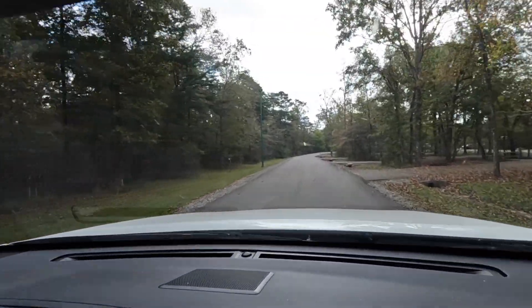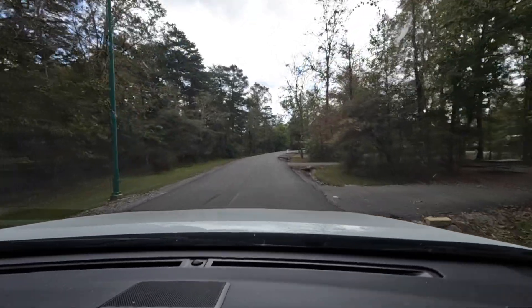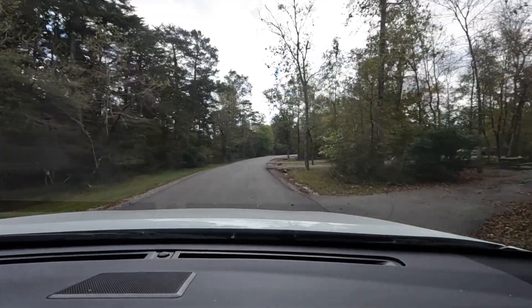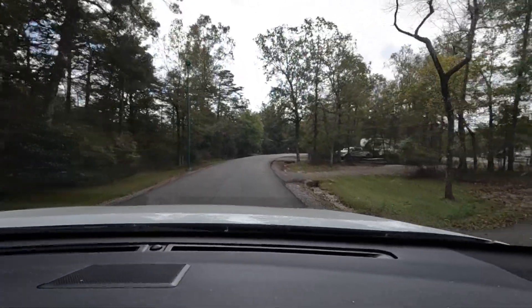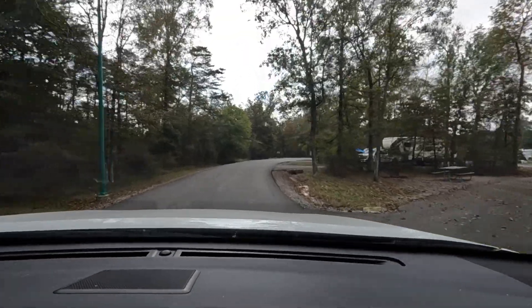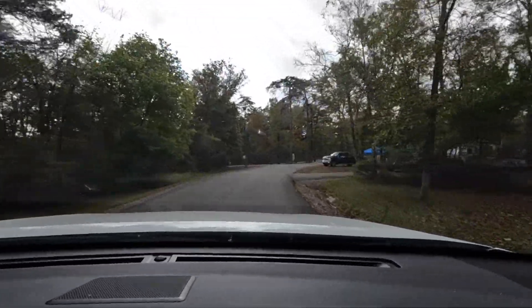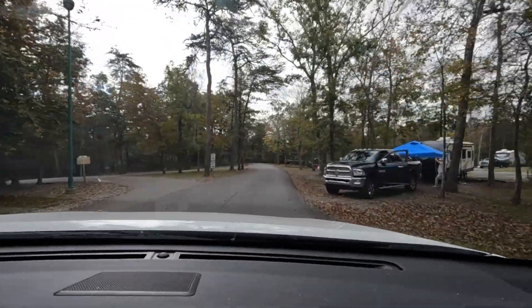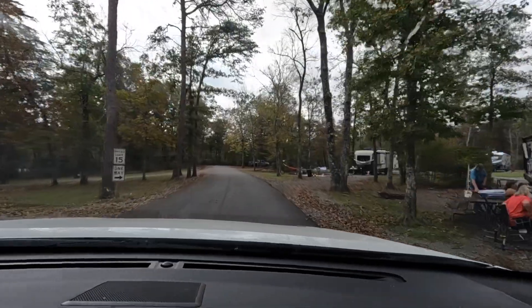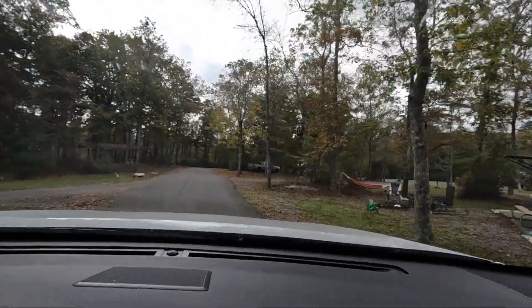I think I called it Fort DeSoto — it is not. It's DeSoto. Fort DeSoto's in St. Pete. Me and Donna used to go to Fort DeSoto. But this is DeSoto Campground, very, very, very nice state park. I'm shocked.